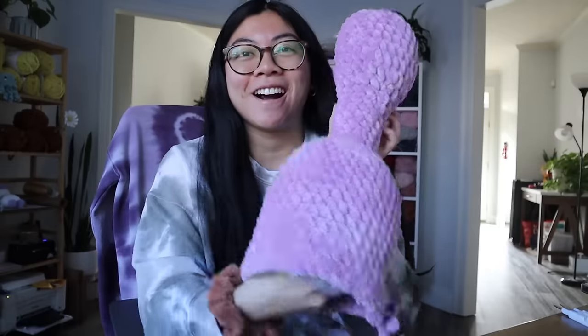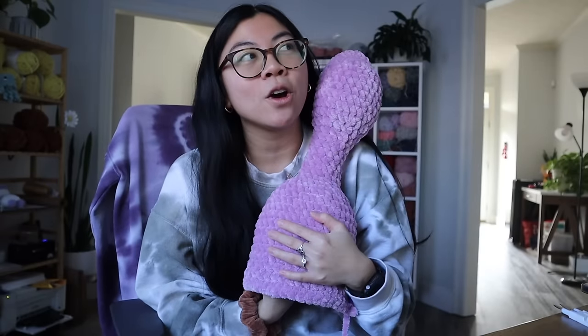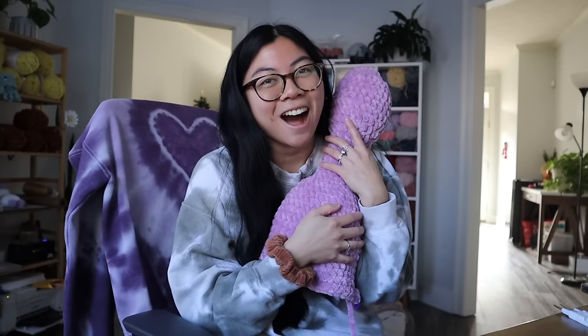I'm also working on another jumbo dragon because my other jumbo dragon was such a hit. I am making one in purple yarn and I'm trying to decide what color I want to do for the spikes and the secondary accent colors. This is what I have so far — I'm working on the body. I love this purple color. I'm thinking maybe a pink or a blue, something that goes well with purple. I love making these dragons. They are just the best to cuddle and hug.